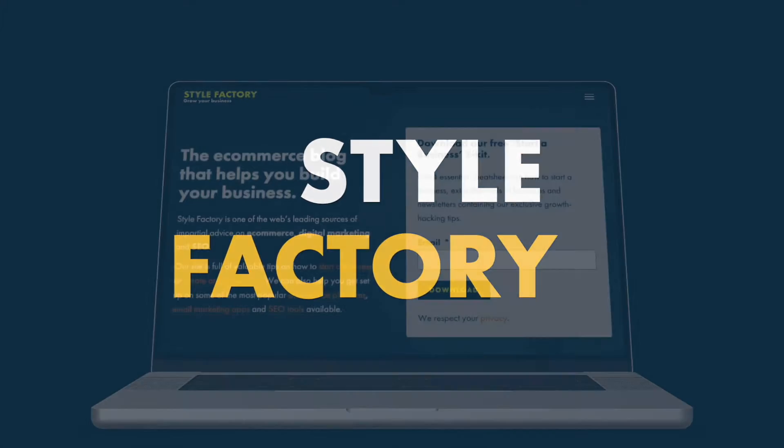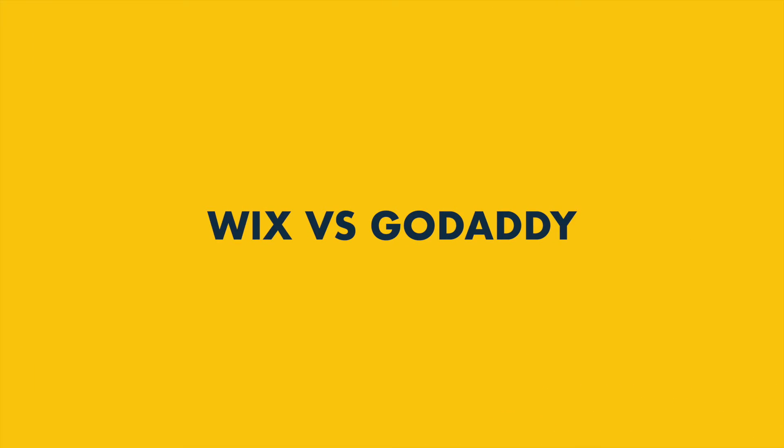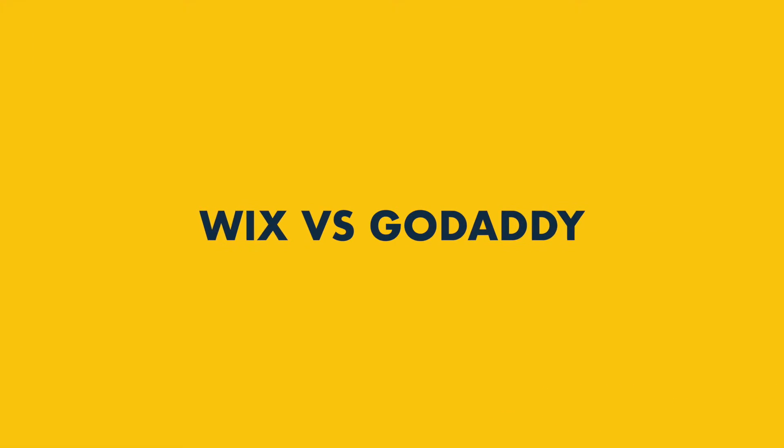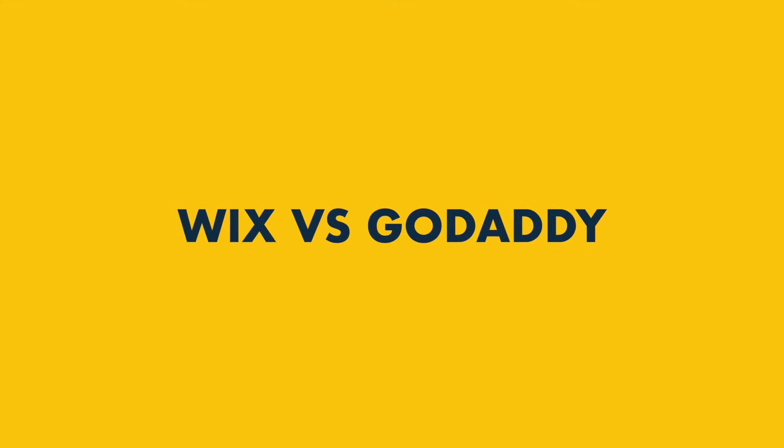Hi all, I'm Matt Walsh from Style Factory, the go-to site for website builder reviews. In this video, I'm going to compare Wix vs GoDaddy, and help you decide which one is better for your web design project.